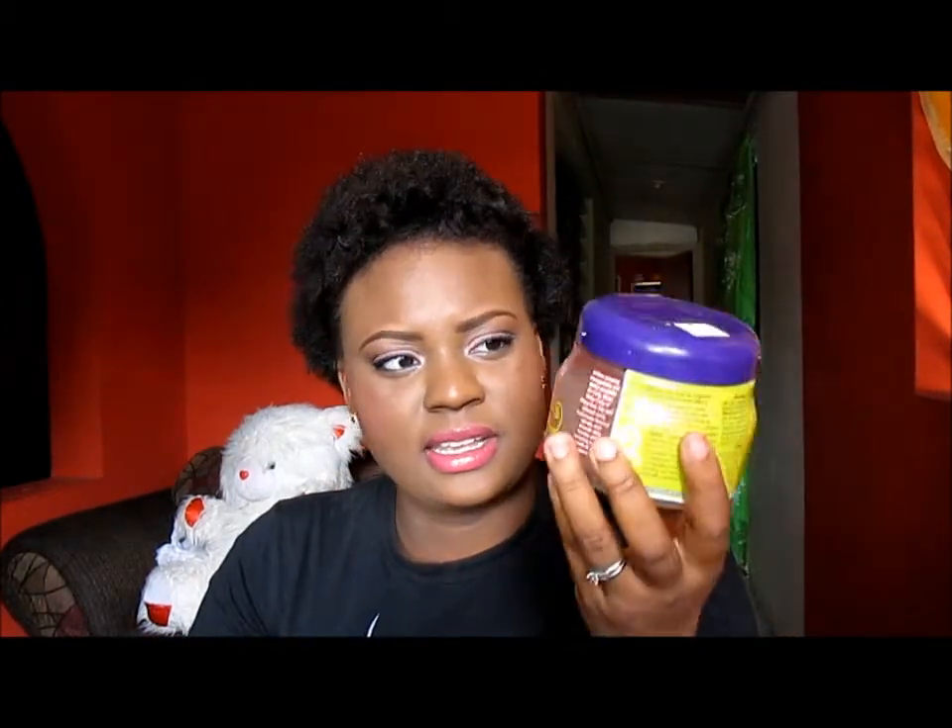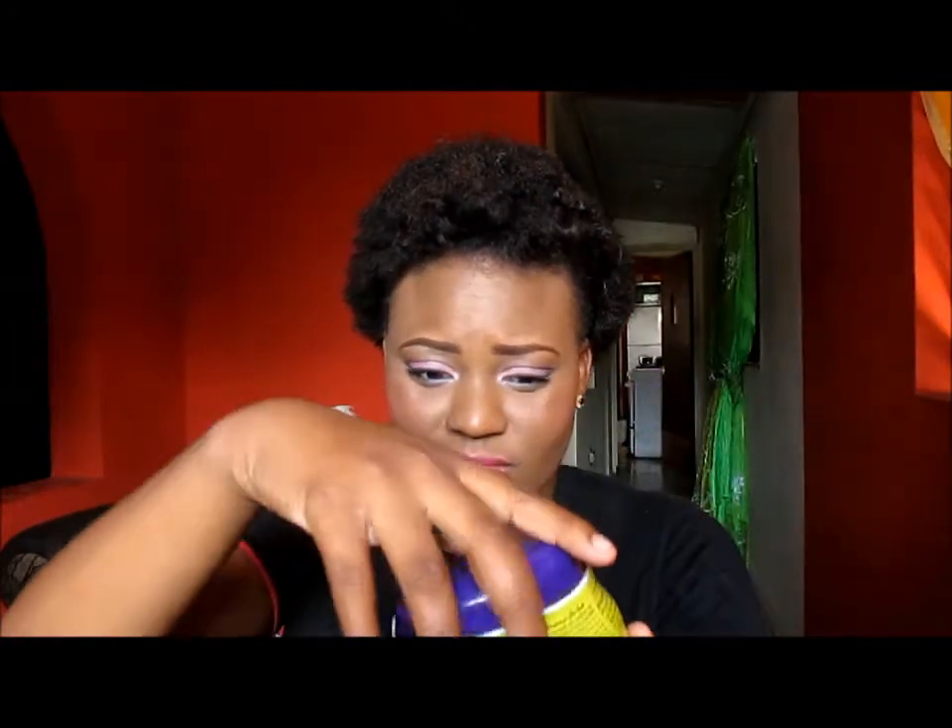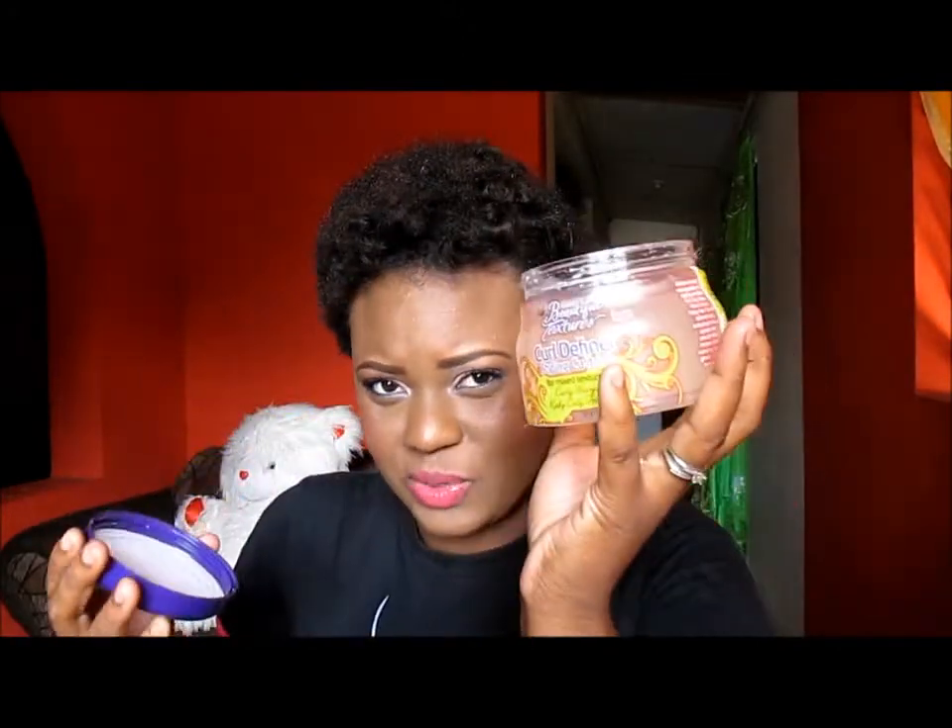The next one that I tried is this one. It is a Beautiful Textures Curl Defining Custard. I bought this without smelling it. I do not like the scent of this — it smells like orange rind, so I don't like the scent of it.